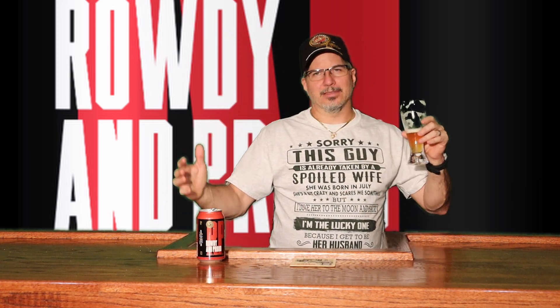But back to the Rowdy and Proud — who hasn't been rowdy and proud before? The sweetness that you get in the front, counteracted by the little grapefruity bitterness — it's a good blend. This is a great beer. This is going to get a thumbs up from me. Rowdy and Proud India Pale Ale from Three Taverns Craft Brewery. Thanks for joining me. Make sure you tune in next time for the next craft beer review. I look forward to seeing you next time.